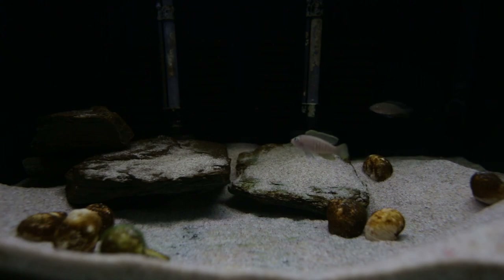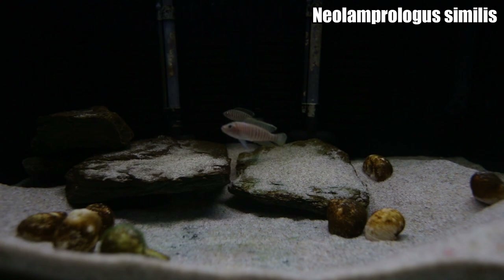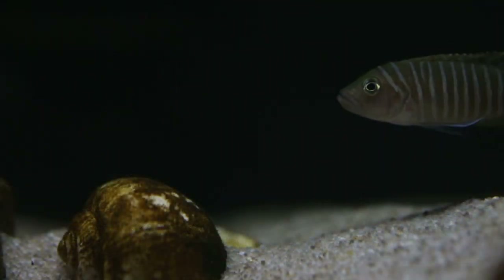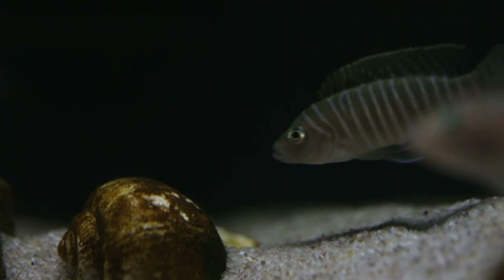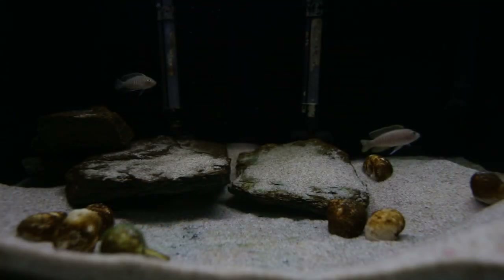The first tank getting an update this month is my Neolamprologus Similis tank. It isn't on a sump system — it's on the newer rack and is filtered by two sponge filters at the back. I've had these guys in this aquarium for just over a month now, and unfortunately I haven't seen any spawning activity.